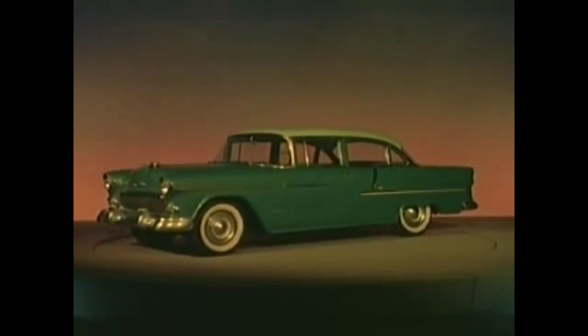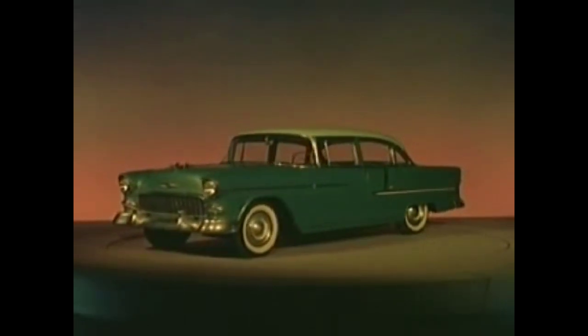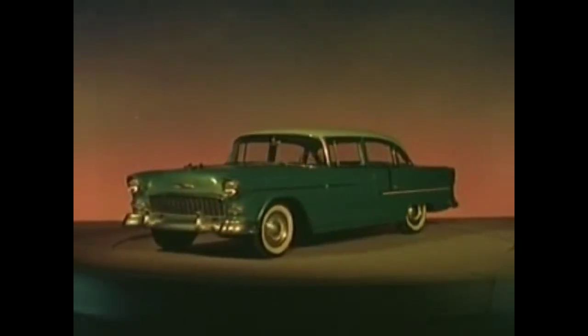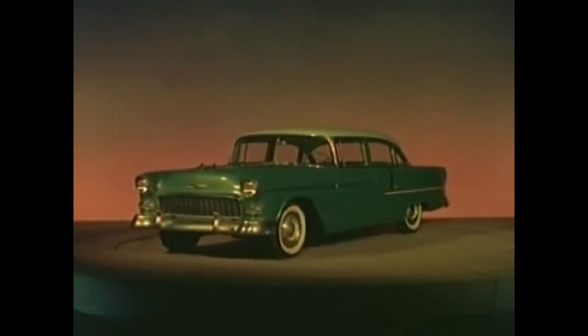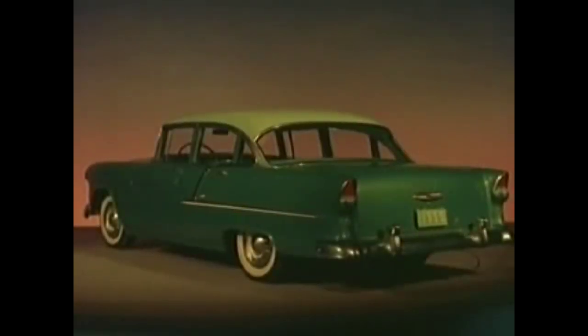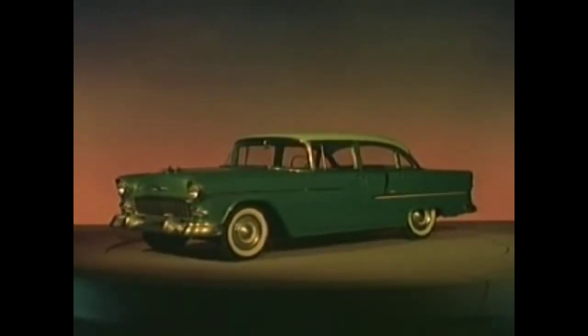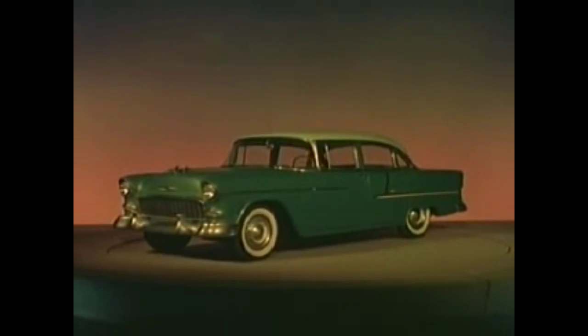Low and behold, the new motoramic Chevrolet introduces the big long look to the low price field. Each bright new model features show car styling all its own with a whole new design and bodies by Fisher. A big new sweep sight windshield curves back to vertical corner posts — all four fenders can be seen from the driver's seat. Enjoy a revolutionary new ride with wonderful new glide ride front suspension, just one of many major advances in a completely new chassis.